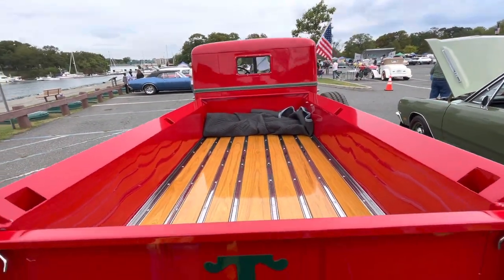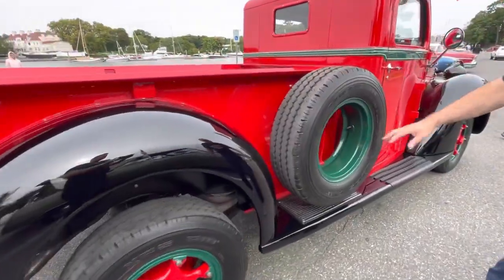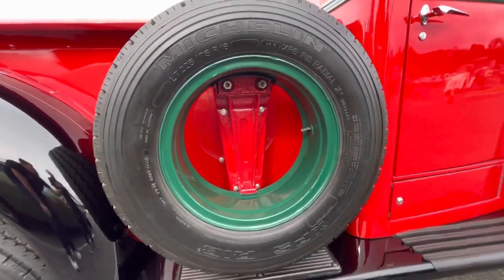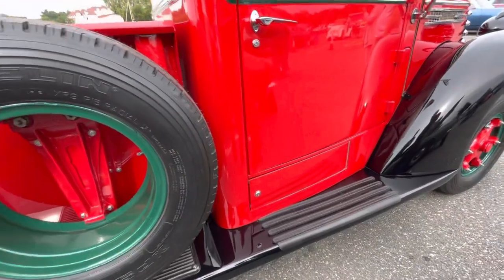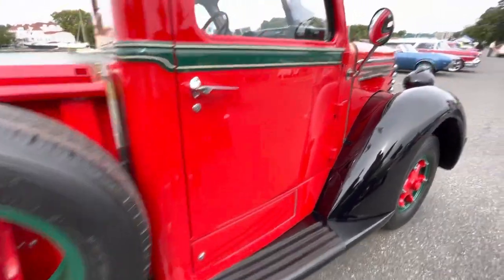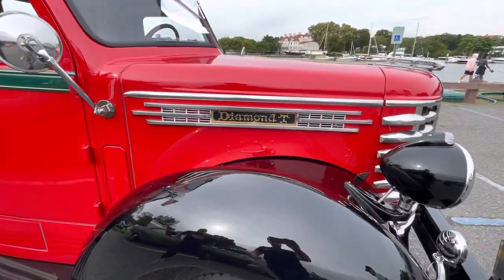The spare tire was missing on it, so I was able to find one of those and the bracket that goes with it — which was not easy to find. A lot of the parts are almost impossible to find. What's in the compartment? It's a little storage compartment — I actually have wheel chocks in there. There's no emergency brake, so when I'm parking on a hill I have to put the wheel chocks on.